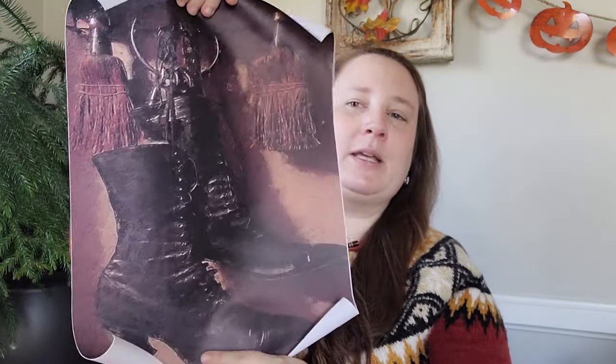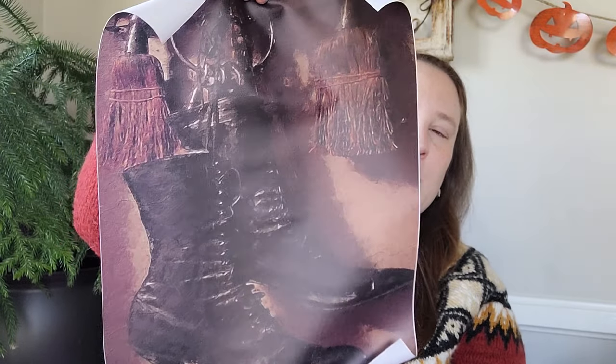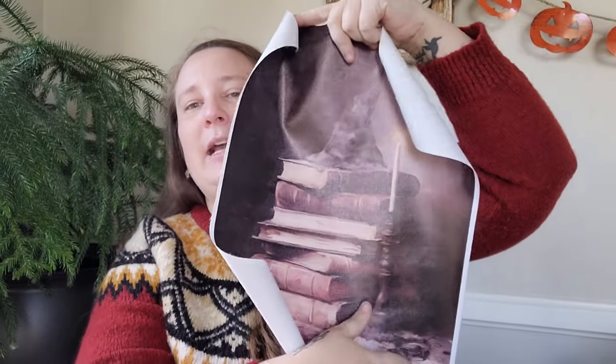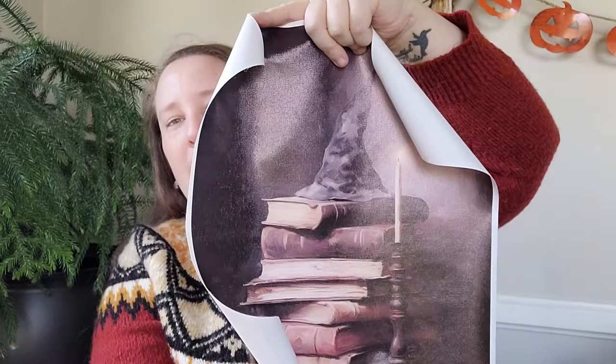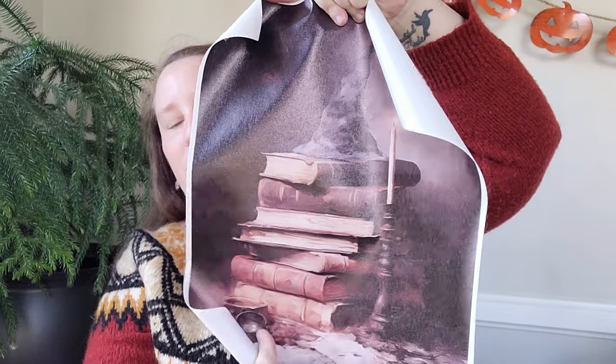I also picked up some witchy items from Temu. This time I picked up some canvas art — it's of witch's boots with brooms and keys, and I thought this would look gorgeous on my witchy gallery wall. I also picked up this one — it's a stack of books with a witch's hat and a candle, which I thought was really beautiful as well.